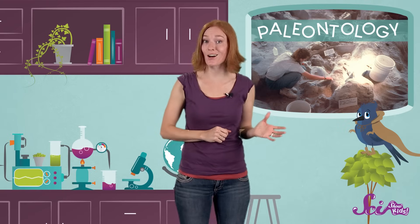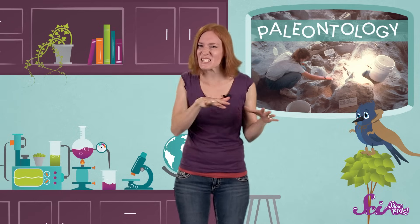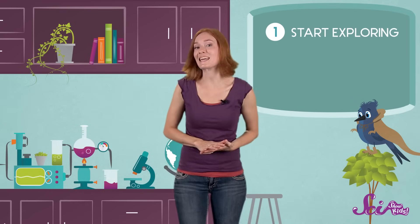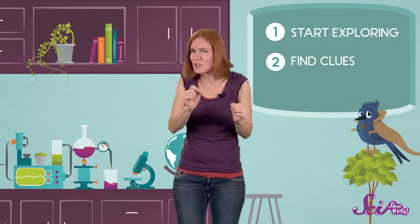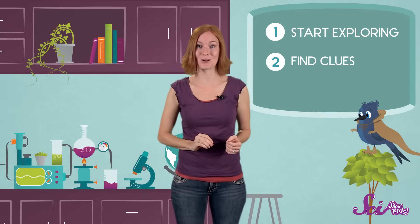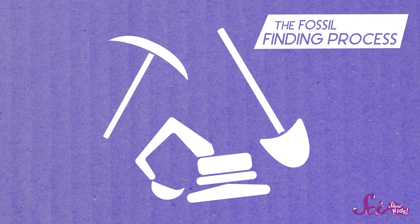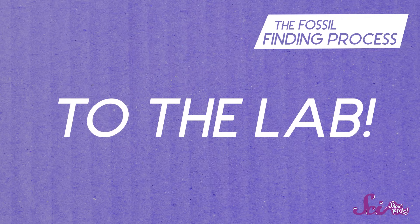But before paleontologists can study fossils, they have to find them first. And that means these scientists get to spend lots of time outside digging in the dirt. First, they go into areas where they think fossils might have formed and start exploring. They keep their eyes open for small bits of bones sticking out of the ground, or rocks with cool shapes on them. Riverbeds and hillsides are especially good places to look. Once they find a promising spot, it's time to get digging. Paleontologists use picks, shovels, even big diggers to unearth their finds. If they uncover a fossil, then they take it back to their laboratory to study it.